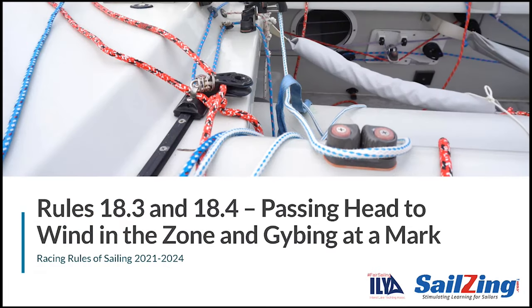Welcome to another Sailsing.com Rules Discussion. In this series, we're breaking down the 2021-2024 Racing Rules of Sailing. We'll cover one rule at a time, incorporating the 2021 changes, the relevant definitions, and we'll use animated scenarios with questions and answers. This series is an update to the Fair Sailing Initiative sponsored by the ILYA in 2018. Our thanks to UK Sailmakers for generating the animated scenarios.